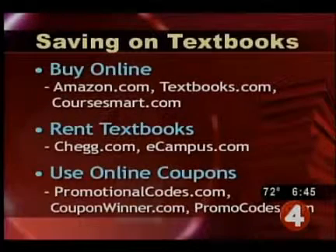That coupon code box is there for a reason. PromotionalCodes.com, CouponWinner.com, and Promocodes.com have categories devoted specifically to promotional codes for textbooks and eBooks.